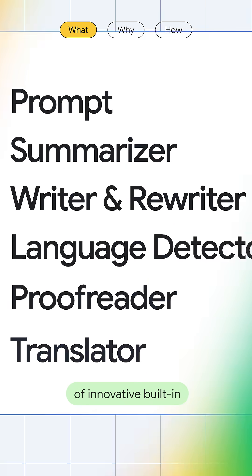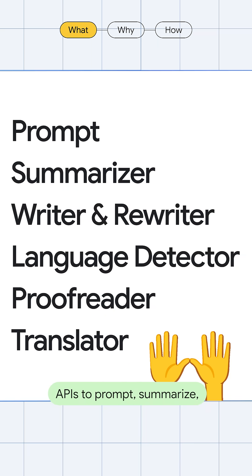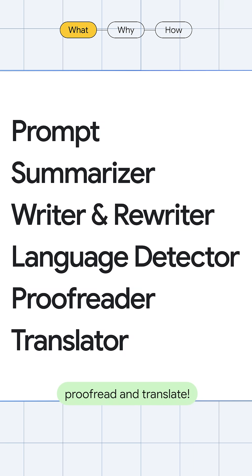Create with a suite of innovative built-in APIs to prompt, summarize, write or rewrite content, proofread, and translate.